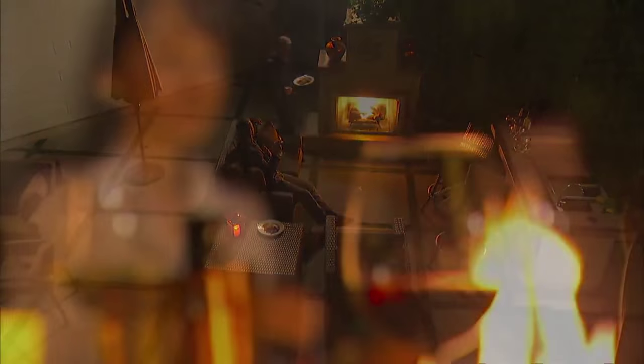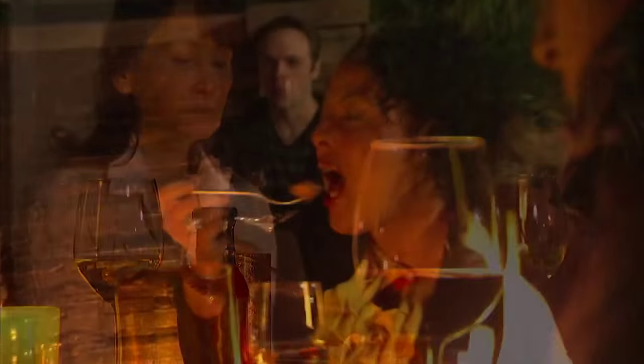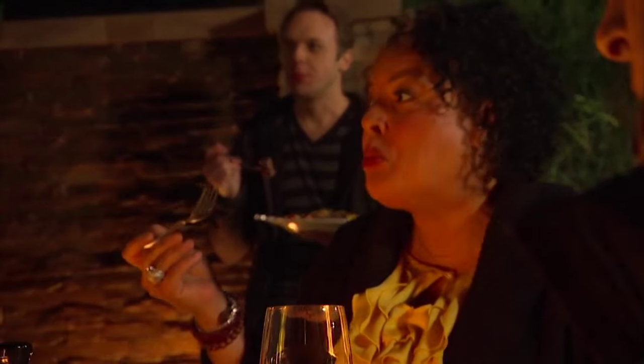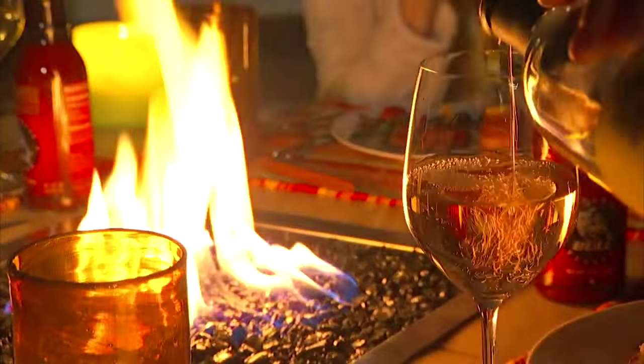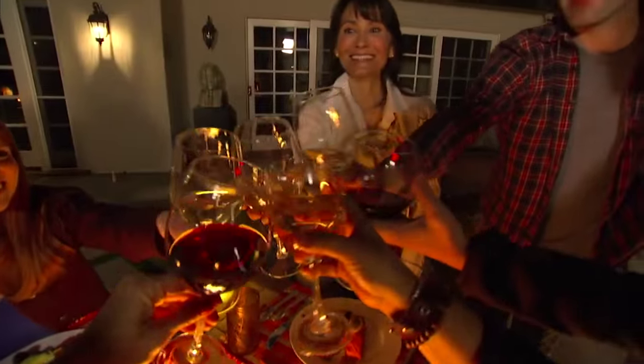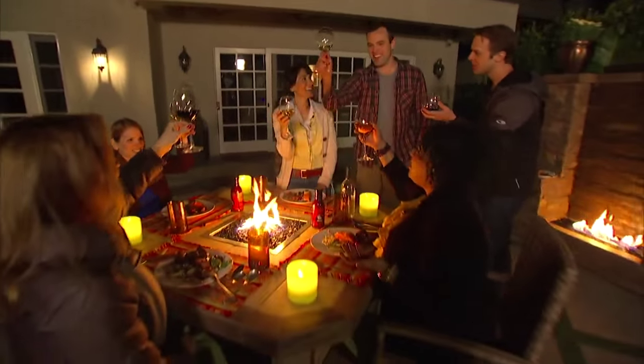The flavors are just deeper and richer — come on, face it, it's better. I want you to experience your backyard in a way that you wouldn't normally or didn't expect to, with your family and with your friends.